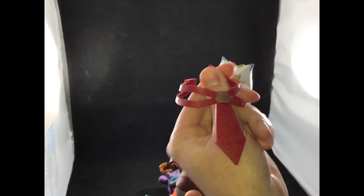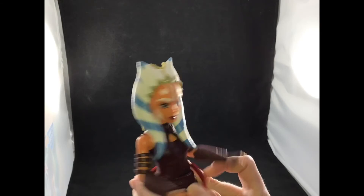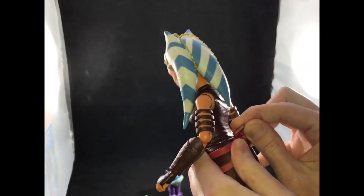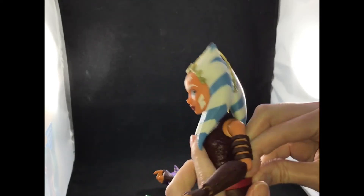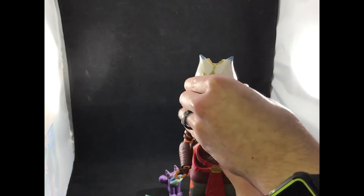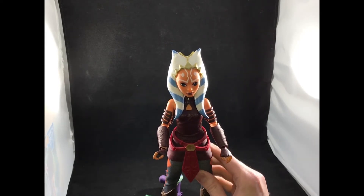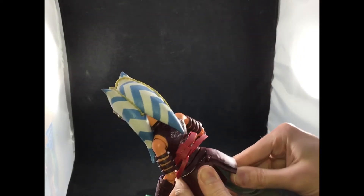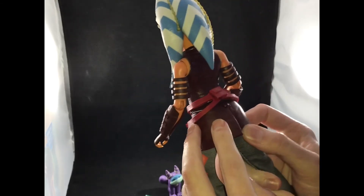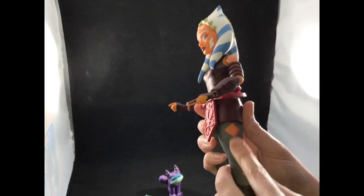Her belt is just like the one she had in the Clone Wars, and it has attachment points for the hilts of her lightsabers. I had a little bit of an issue with it staying on — you've got to really make sure it gets in there good. With play it will probably come off, so make sure your child can keep up with it, because without it it takes away some of her functionality. She has a lot of articulation — her legs articulate at a single joint and also move at the hip line.